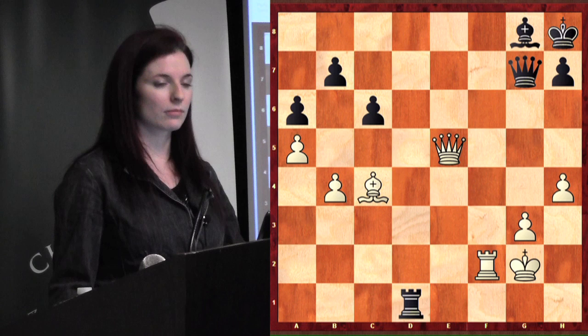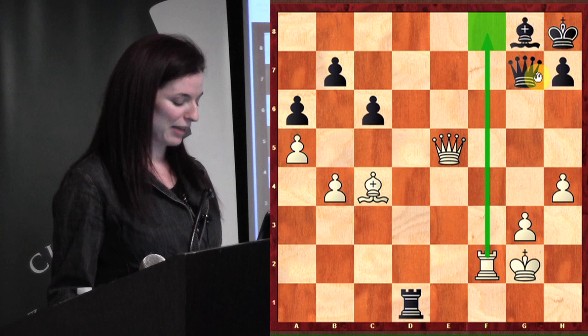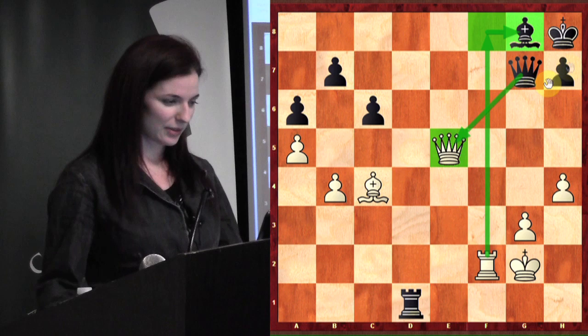Rook f8 — yes, rook f8 is the right answer. Because then if queen takes queen, you've got rook takes g8, mate. So that's kind of like a back rank variation on it.